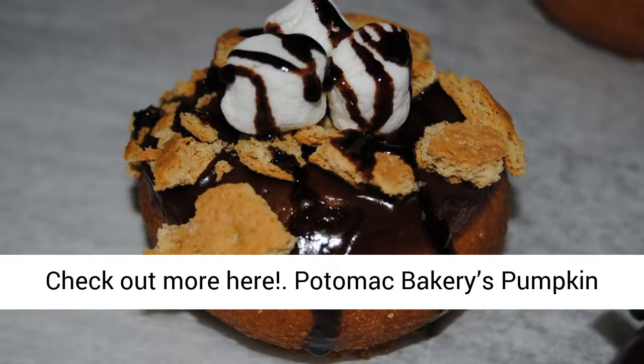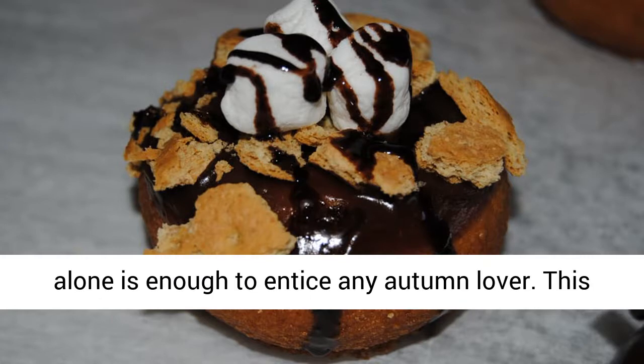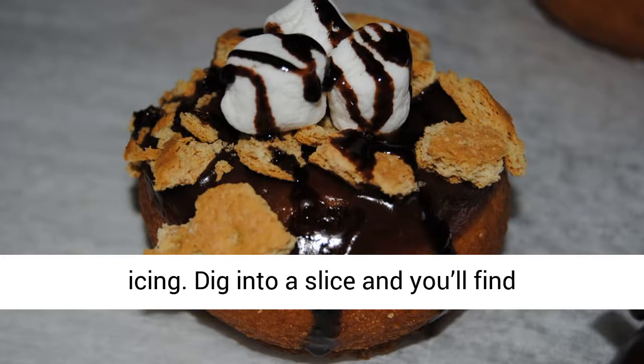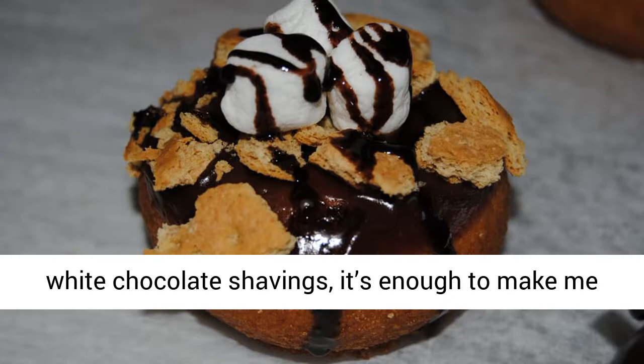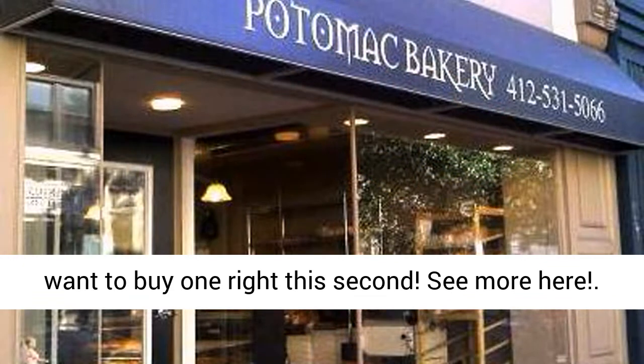Potomac Bakery's Pumpkin Explosion Cake. Literally, the name of this cake alone is enough to entice any autumn lover. This seasonal sweet is a pumpkin cake with buttercream icing. Dig into a slice and you'll find cheesecake and pumpkin roll chunks, topped with white chocolate shavings. It's enough to make me want to buy one right this second. See more here.